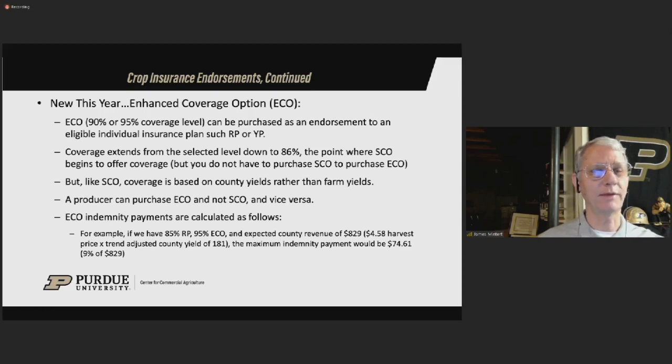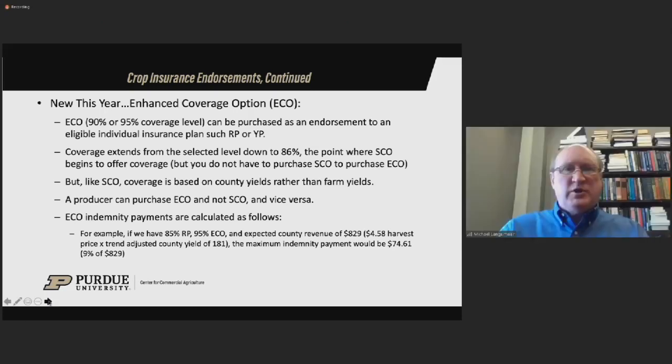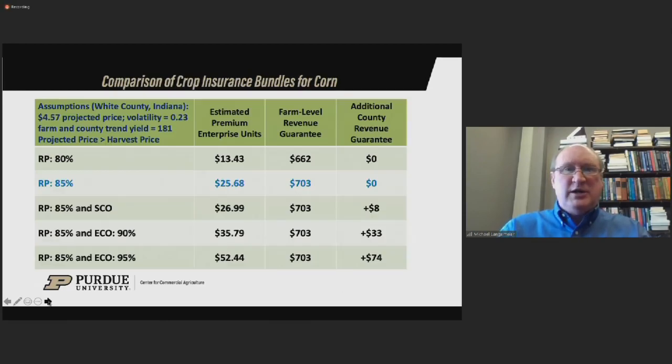ECO might fit another situation: a farm that has really tight working capital, a current ratio well below two, and just can't afford very much downside risk. Even though this endorsement is rather expensive, it does help mitigate downside risk. If you're in a situation where you just can't withstand a very large loss in the fall, this might be attractive to those producers, because it does provide more protection on the downside than your typical revenue protection product — for a cost.